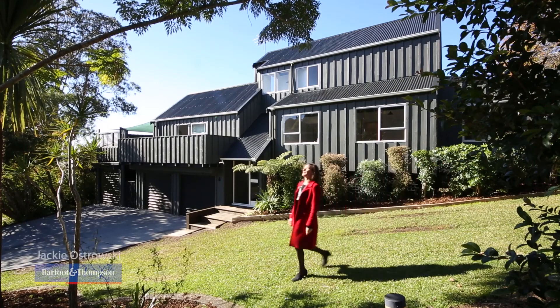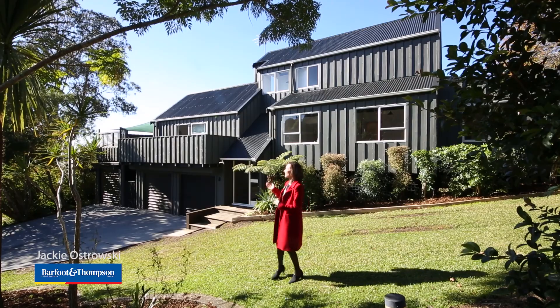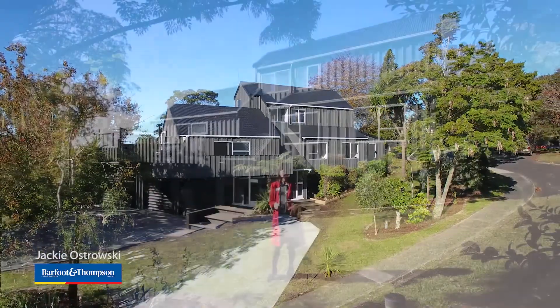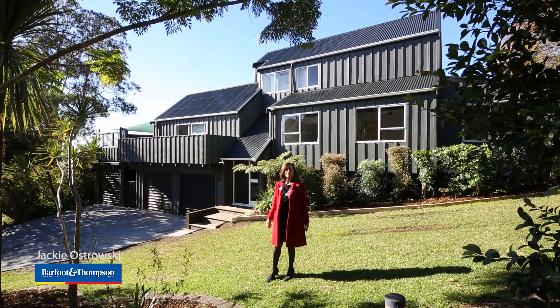Hi, I'm Jackie with Barfoot and Thompson Titarangi. I'm delighted to introduce you to this outstanding showcase property, recently renovated in its entirety. Beautiful home and grounds, so many features — I'd love to show you, let's take a closer look.